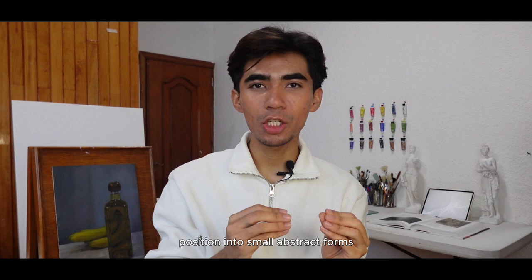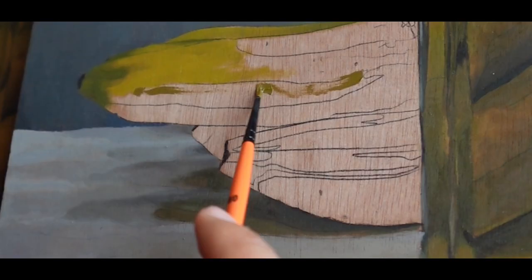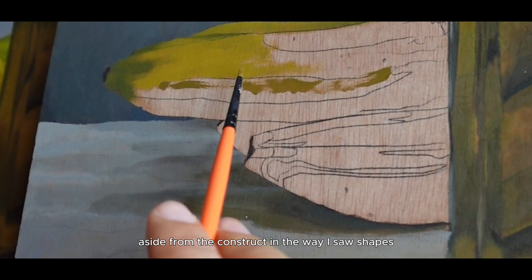I want you to feel the emotional connection behind Musa. This painting goes beyond the visual. It's an expression of creativity, patience, and a constant pursuit of excellence. While painting Musa, aside from deconstructing the way I saw shapes, I found myself in a battle to find the right colors.